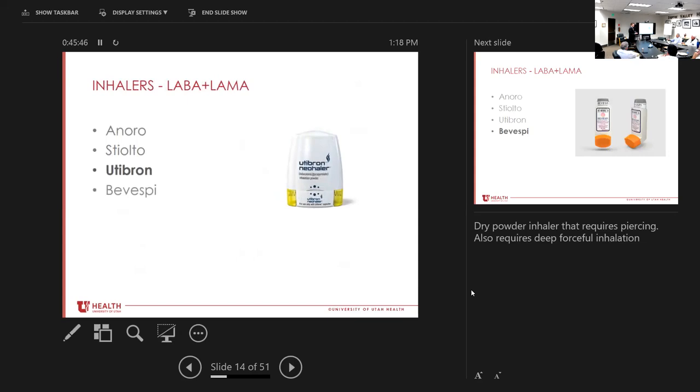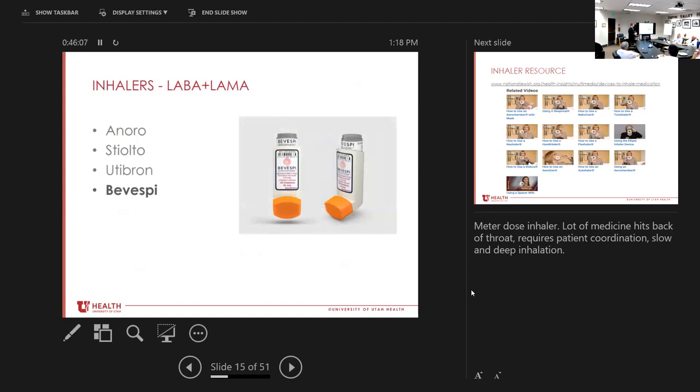The Utibron is similar to Anoro — it's a dry powder inhaler. It's a little like Spiriva where they put a capsule in, close it, the capsule gets punctured, and they take a breath in. Again, if you have somebody who's pretty weak with bad COPD, this is not the best inhaler. The Bevespi is an MDI like your albuterol or Ventolin. The downside of MDIs is the medicine often hits the back of the throat and requires good patient compliance. As a board-certified pulmonologist I don't even do a great job with mine, so I try to keep patients away from MDIs. If it's what insurance will pay for, go for it, but it requires very good technique.